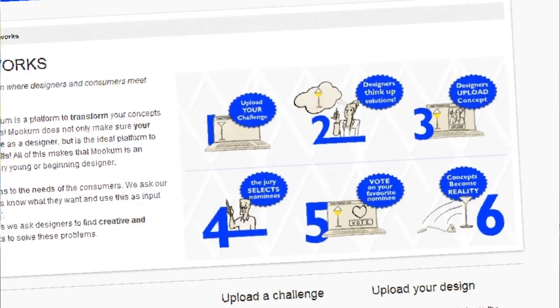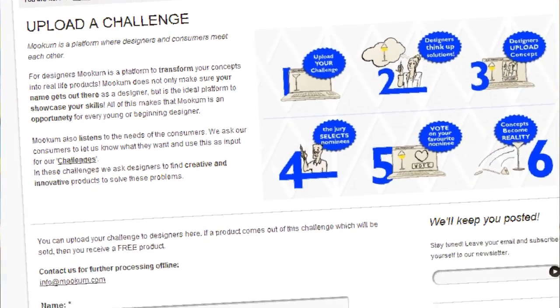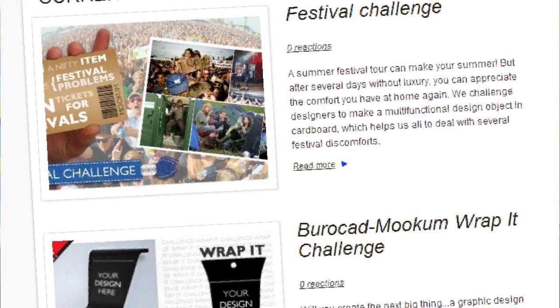But how does it work now? The interaction between consumer, designer and Moocom — it works in six easy steps. Step one: you as a crowd can upload a challenge for our designers. Step two: designers think up new product IDs for this challenge.